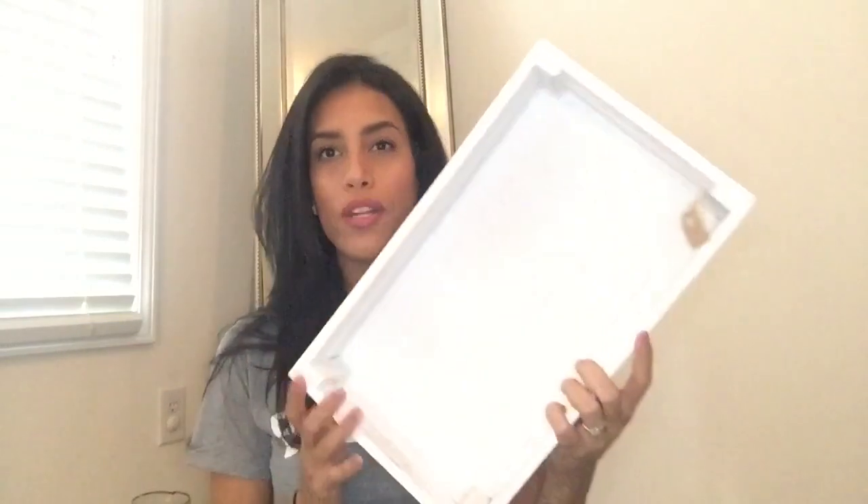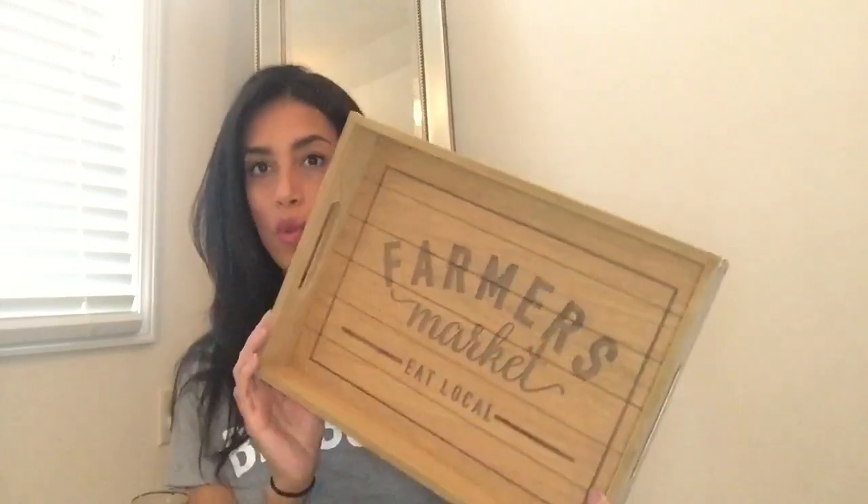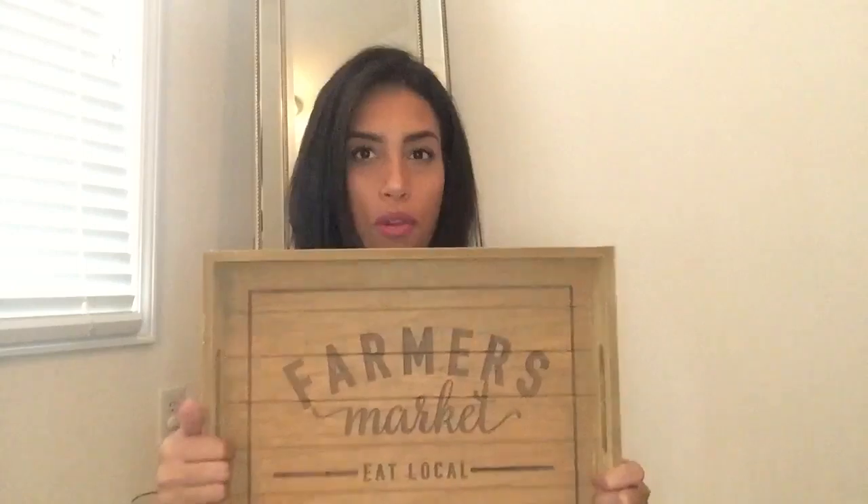Then I have two trays. I have this white wooden tray I bought from Target last year in their Easter section — it was only three dollars. I also have this tray from the Target dollar spot, the farmer's market 'eat local' one, which was five dollars. I'm not sure exactly what I'll do with them or where they'll go, but I think I might use one in the middle of the coffee table to hold remote controls, maybe a candle or something.